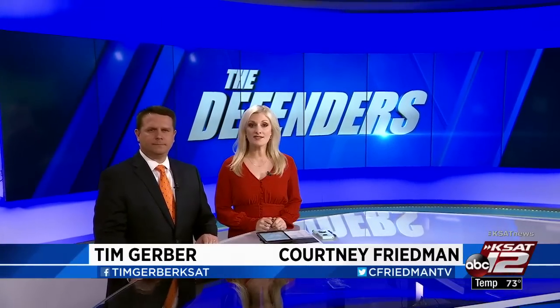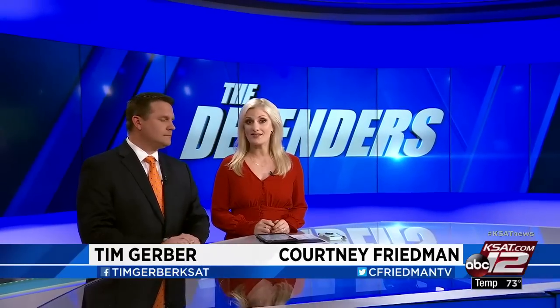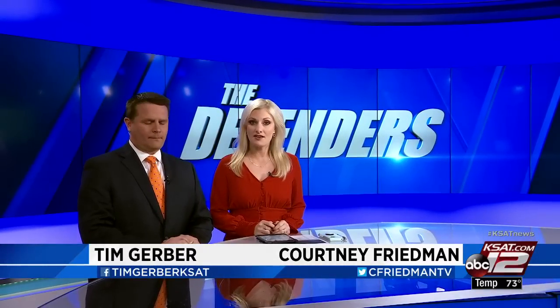We begin tonight with San Antonio police warning citizens of a recent increase in vehicle thefts and burglaries on the northwest side. In some cases, they think that thieves are using technology to hack their way in.